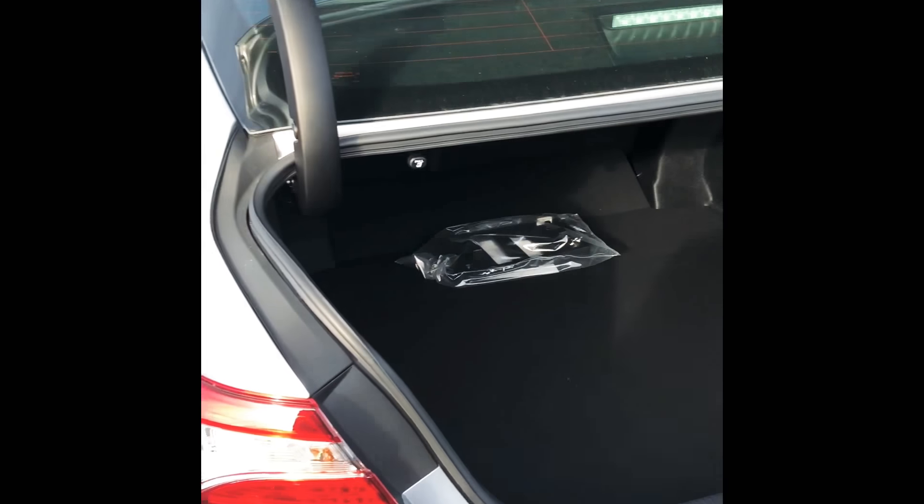We've actually redesigned the trunk as well, so it opens a little bit better and you're less likely to hit your head — but it's huge.